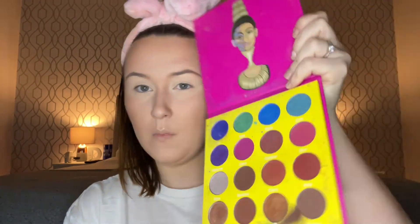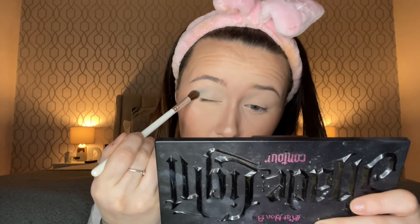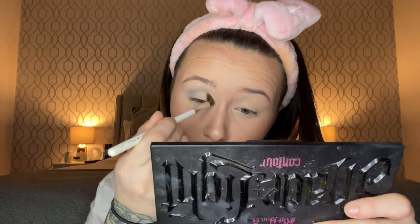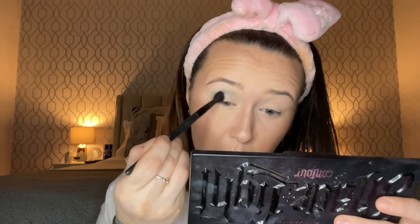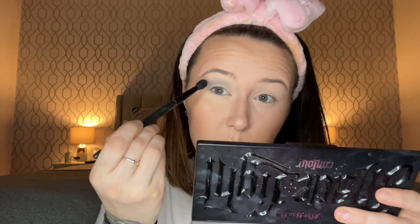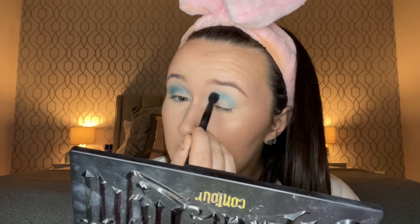I'm going in straight with the Juvia's Place Masquerade Mini palette. I'm going to use this shade — it's the colour Zola — and go right into the crease as my transition shade. I don't like this brush so I'll use a fluffier one to pick up a bit more. I'm just going to blend it back and forth, using it in my crease and then bringing it down into the corner. Trust the process — I'm being a wee bit creative. Just using circular motions.